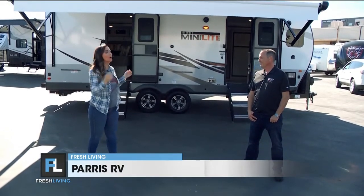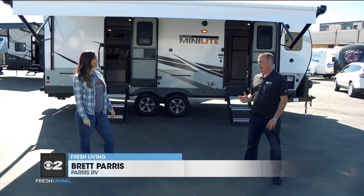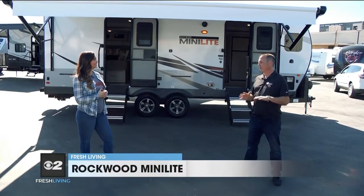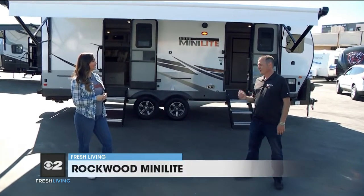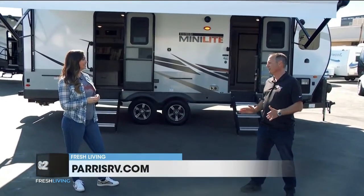It's the Rockwood Mini Light — perfect for a couple that just wants to hit the road. I love Rockwood. Rockwood is such an awesome brand. Everything they build is just incredible. They build tent trailers, A-frames, mini lights, expandable trailers, travel trailers, fifth wheels — everything really.